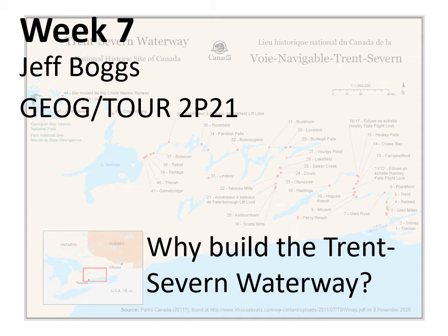Hello, Jeff Boggs here. This is the Week 7 Peterborough mini-lecture, and it revolves around answering — or perhaps more clearly, posing — the question of why build the Trent-Severn Waterway.